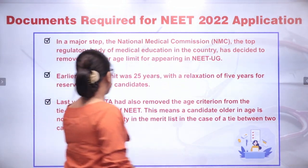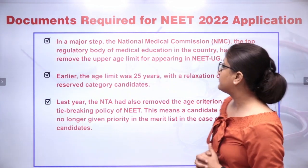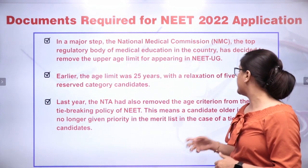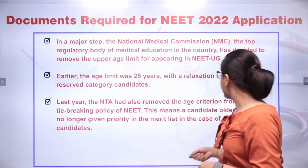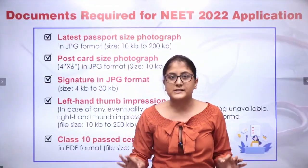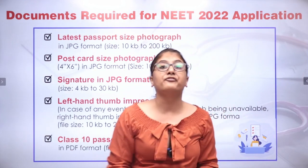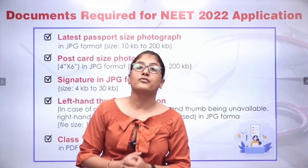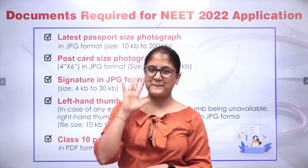Last year, the NTA had also removed the age criterion from the tie-breaking policy of NEET. This means a candidate older in age is no longer given priority in the merit list in case of a tie between two candidates. Please go through this entire document and get all documents ready before filling your NEET UG 2022 application. Have a great day. Bye!